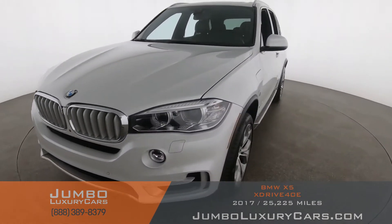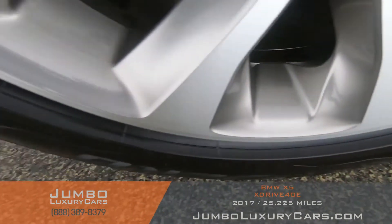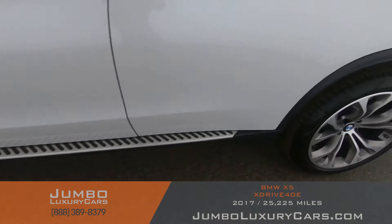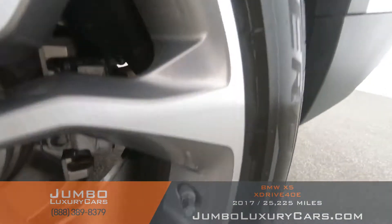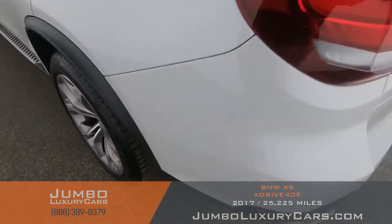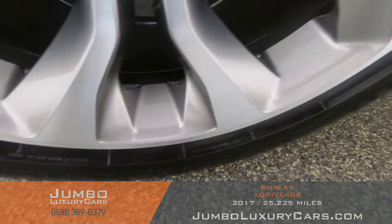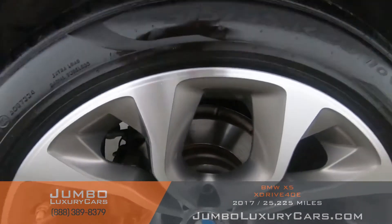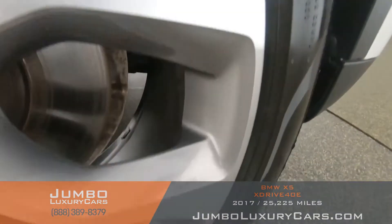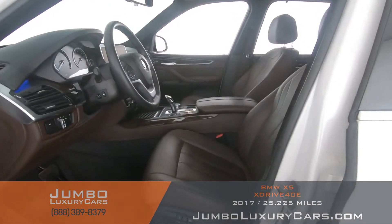Overall, the exterior is in excellent condition. Now let's check out the rims and tires, checking for any curb rashes and tire condition. No curb rashes on the rims — tires are in excellent condition. Overall, the rims and tires are in excellent condition. Now let's check out the interior.